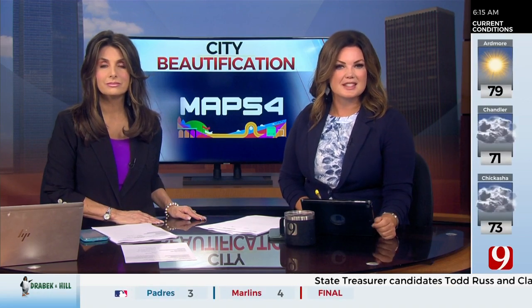Welcome back. Oklahoma City leaders are turning to the public for ideas to help spend nearly 25 million dollars in MAPS funding. The money is designed to spruce up entrances to OKC like Will Rogers World Airport.